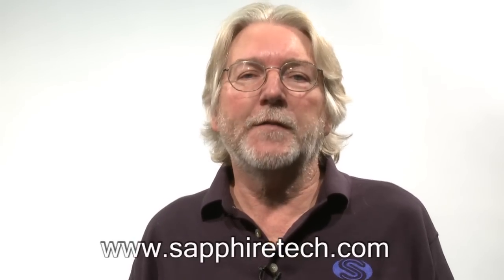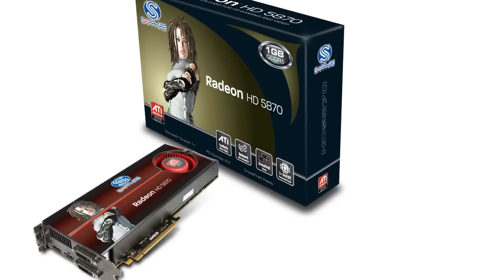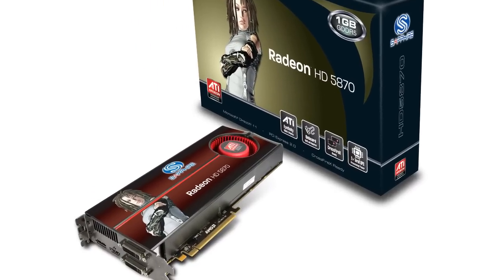So the Sapphire HD5870 is not only the fastest graphics card on the planet today, but is also the first piece of hardware to properly support DirectX 11 and all of the exciting new features that will bring to your PC.